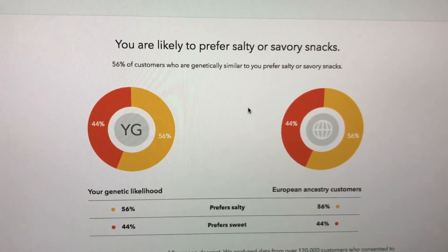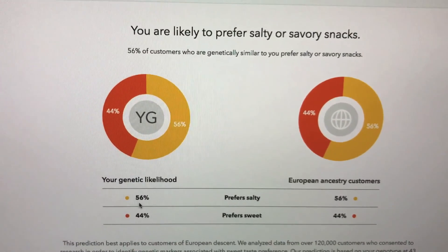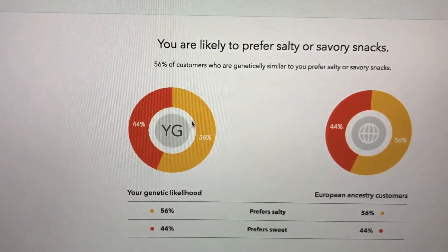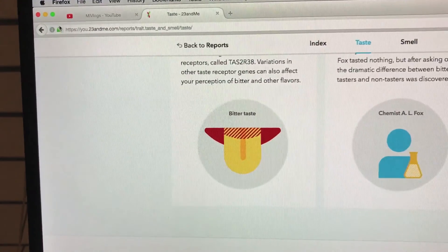It says I'm likely to prefer salty over savory, and that's 100% true. I love salty snacks — anything that's salty I'll eat. I love putting salt on all of my food.